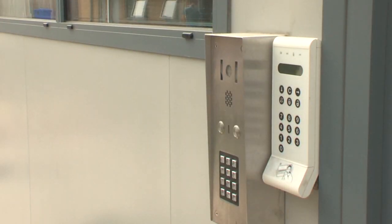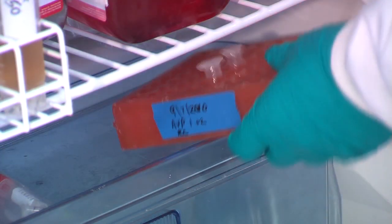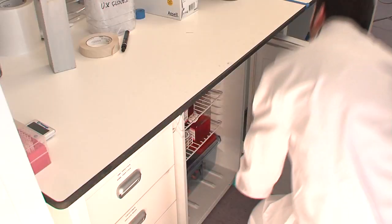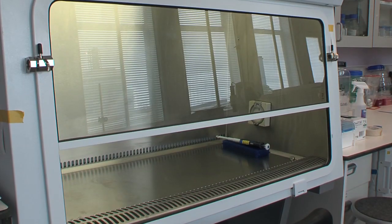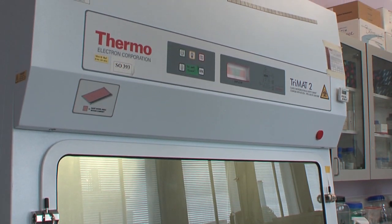The containment measures for biosafety level 2 include authorised access only to the laboratory, efficient vector control, safe storage of biological agents and the use of biological safety cabinets or isolators when handling infectious material that may produce aerosols or splashes.